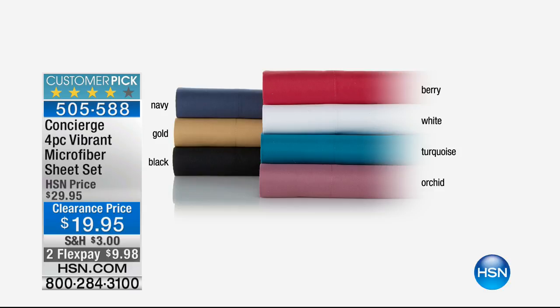Right now we have all colors and all sizes available. This is a huge customer pick, but with limited quantity, I would definitely act quickly because we won't be able to say that for very long when it's Moonlight Markdowns and everybody at home is shopping with me this morning. So stay with me — we have a quick message from Adam coming up and then more Moonlight Markdowns on the other side.